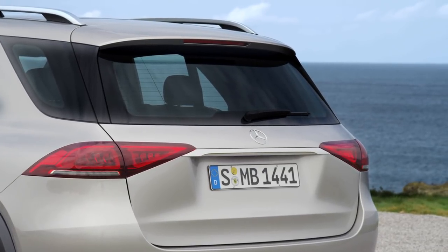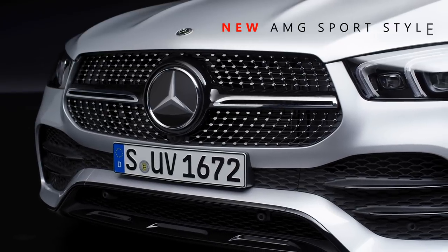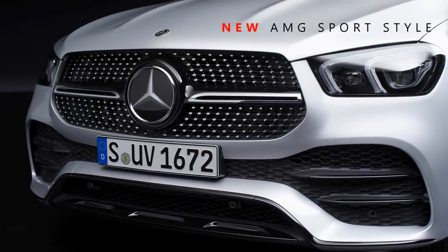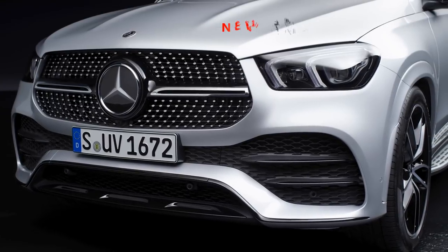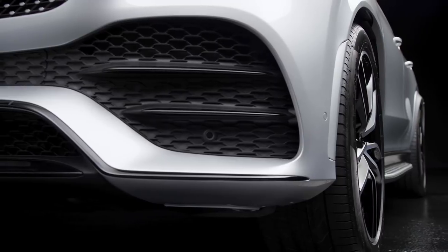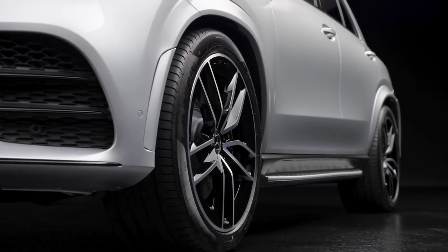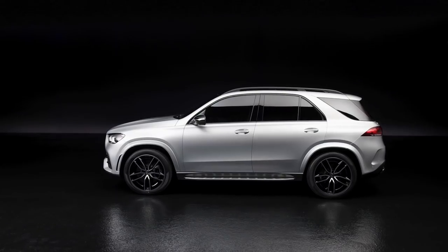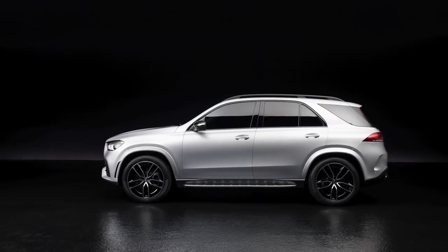However, if you get the new GLE with AMG sport styling, this car will look drastically different. The front diamond block grille combined with much more aggressive bumpers, large wheels, and AMG style lower bodywork definitely gives you a different feel altogether. AMG sport styling is more unique, more limited, and looks a lot sportier — it just looks like something else.